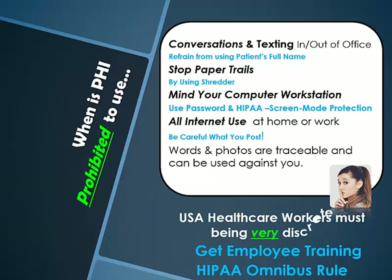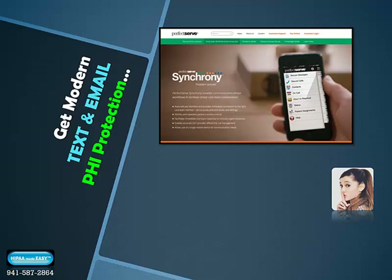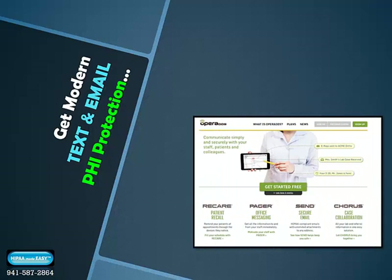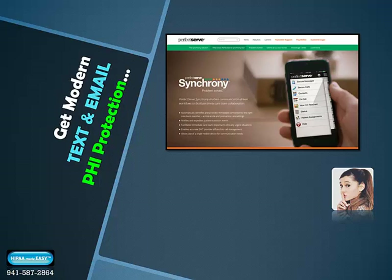All healthcare workers in the USA now have to be very discreet when dealing with patient PHI. If your healthcare team uses cell phones and tablets to text or email patient health information, research trusted resources to protect your correspondence. Some great resources include PerfectServe.com — check out their Synchrony phone app. If your specialty has dedicated apps available, like the Opera DDS app for dentistry, search for these on your mobile devices and make sure your entire team gets in sync with the same app to stay up to modern HIPAA protection standards.